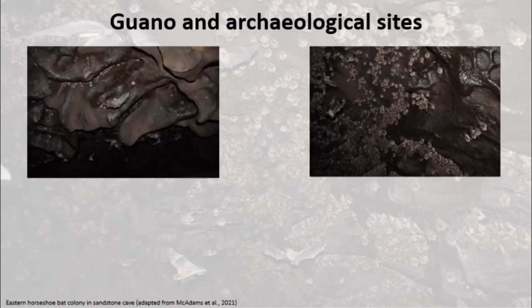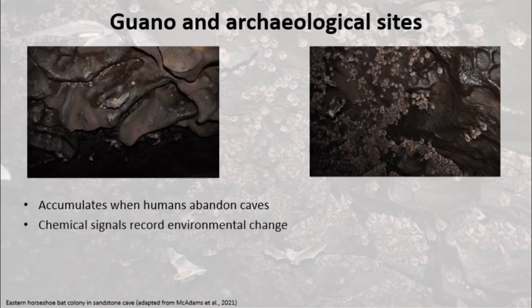Bat guano is a material that commonly affects the preservation of archaeological materials in caves. When humans abandon a cave, bats may move in. The guano they deposit contains chemical signals that can record shifts in climate and vegetation across the catchment, but their excrement can become extremely acidic and may destroy bones, ashes, and other materials left behind by prehistoric humans.